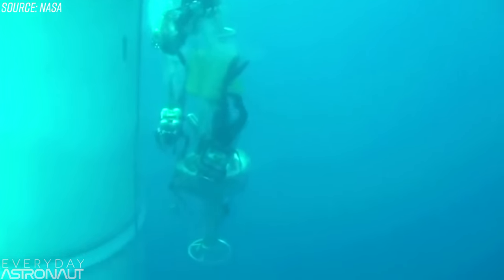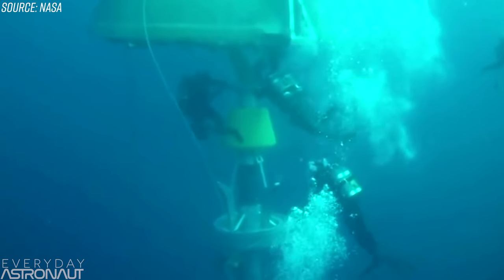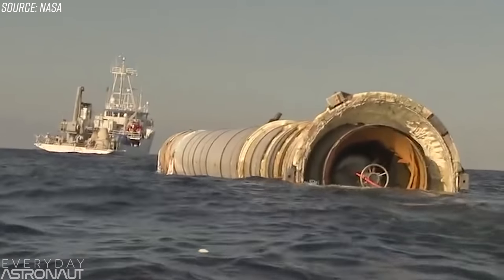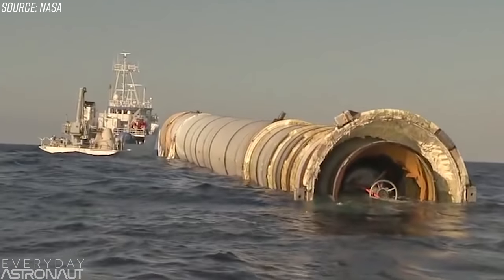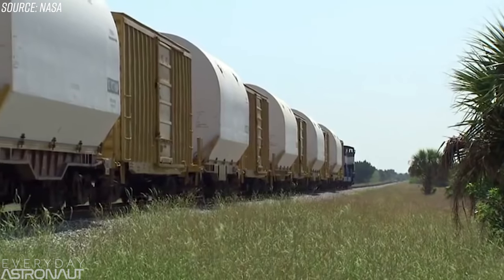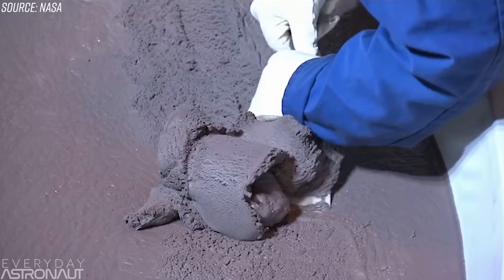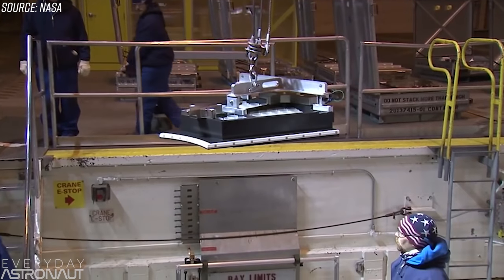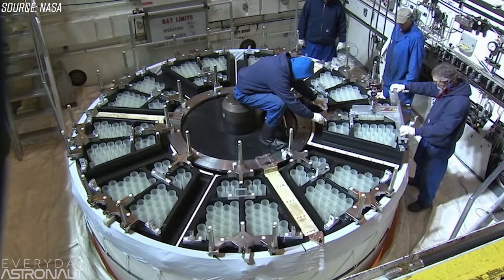Now that we've recovered the reusable parts of the Space Shuttle and the first stage of the Falcon 9, what did they do to prepare them for reflight? Let's start with the Space Shuttle. After splashdown, the boosters were sealed up by scuba divers with a giant plug, the water was drained, and they were towed back to Kennedy Space Center. Each booster required a crew of 18 for ocean recovery — and the Space Shuttle had two boosters, so that's 36 people on booster recovery alone.